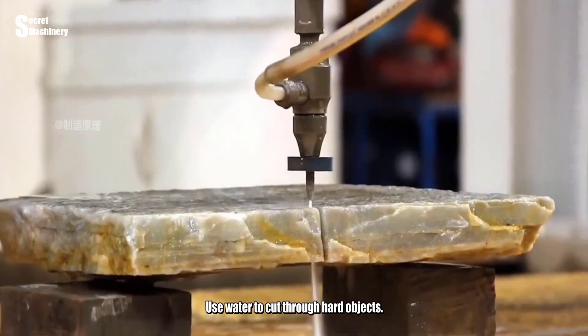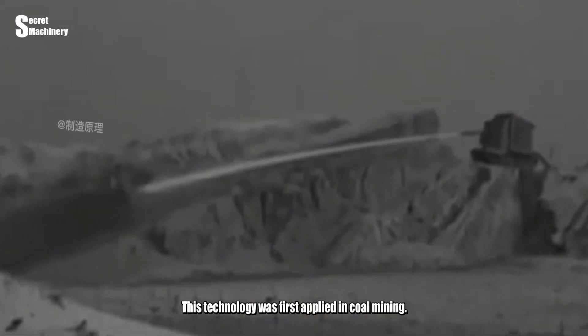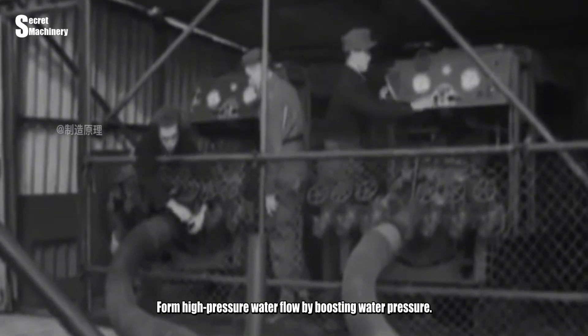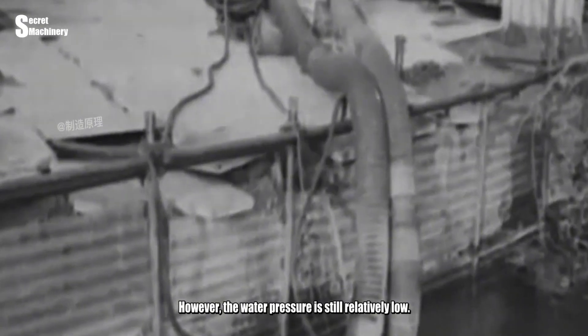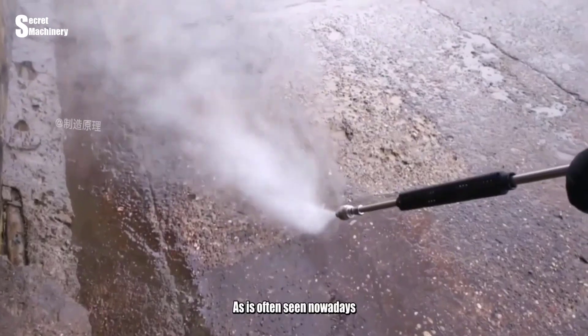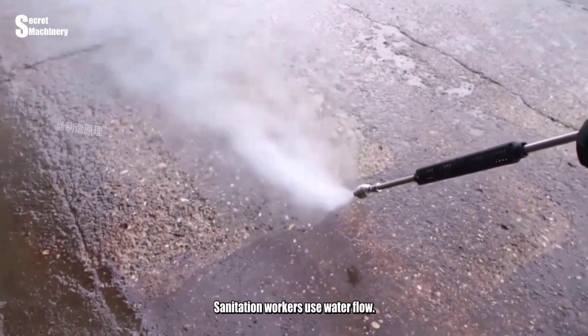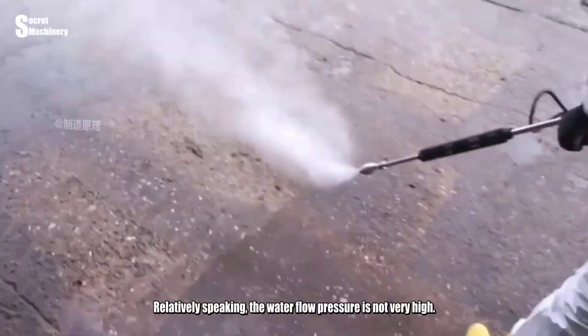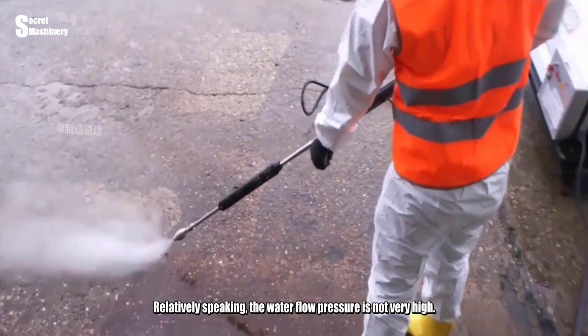Perhaps the inspiration came from nature. People began to use water to cut through hard objects. This technology was first applied in coal mining using high-pressure water flow by boosting water pressure. However, the water pressure was still relatively low — similar to what sanitation workers use for cleaning advertisements off streets — and not sufficient for cutting.